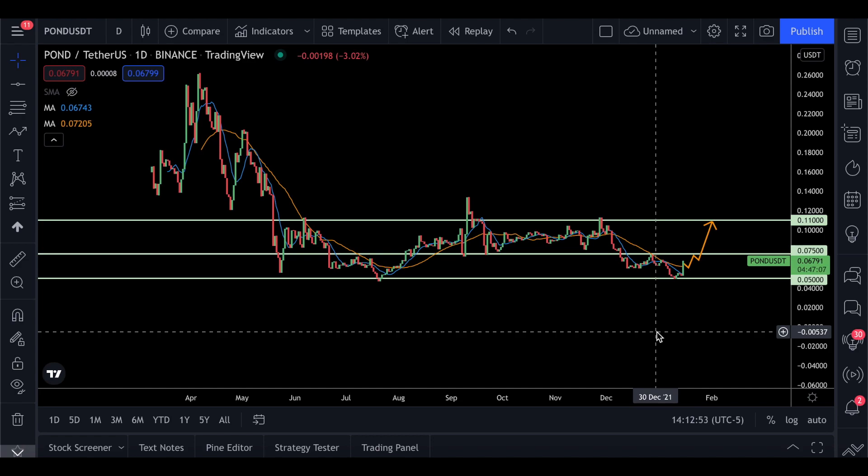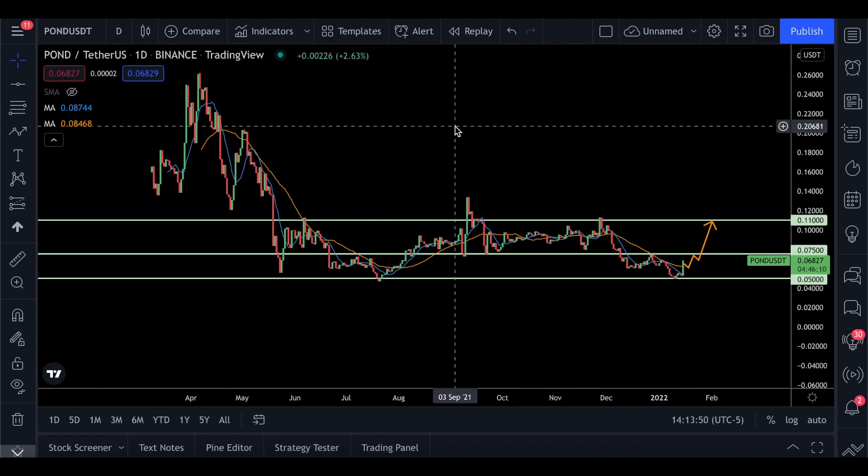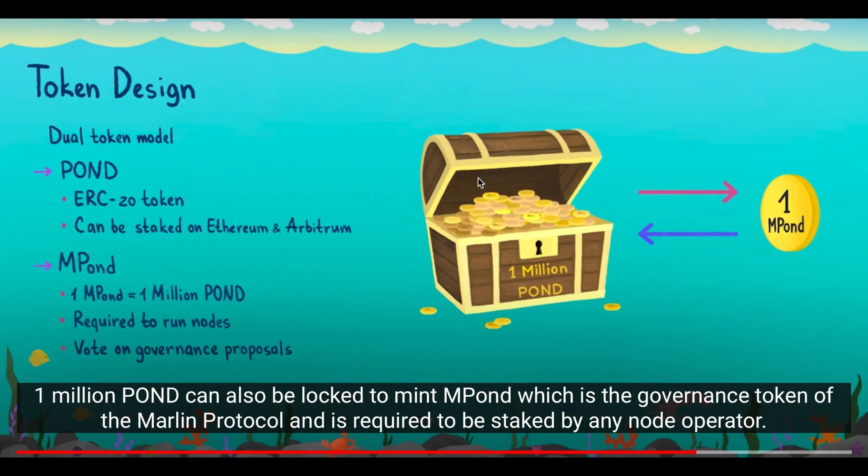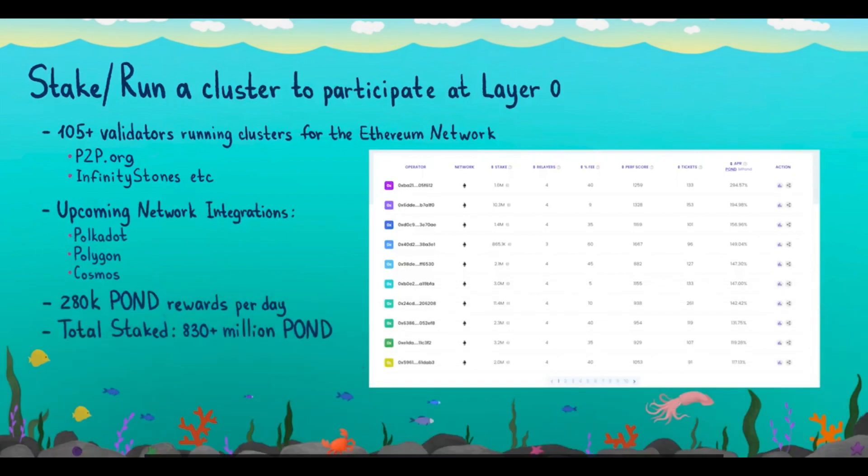I would not be surprised to see this go over 10 cents again — that is close to a 100% return on your investment. Please do your own research; this is not financial advice, this is just my opinion. The CEO of Marlin Protocol has experience in the cryptocurrency space, has previously worked at Microsoft, and was a developer at Zolequa, so I think that is very positive.